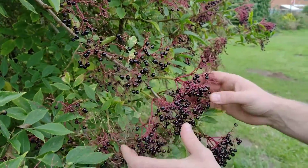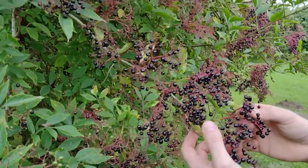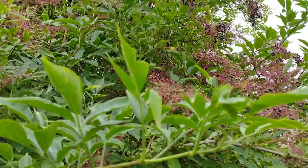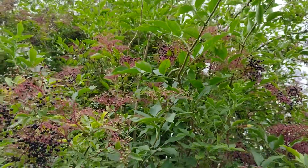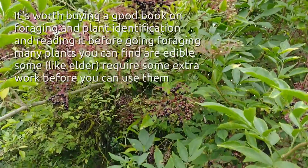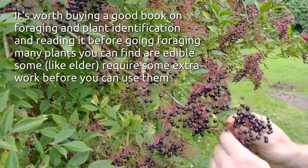It's slightly different to the elderflower wine that we make, obviously, because they're berries, but it is a nice wine. Elder technically is not something you should eat raw, so you have to cook the berries, and if you're not sure what they are then don't pick them.